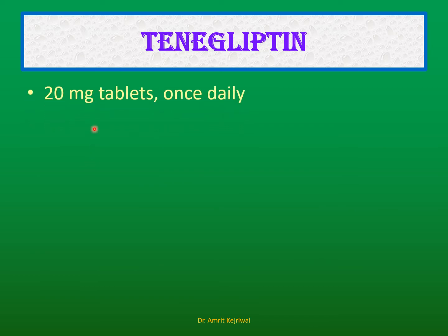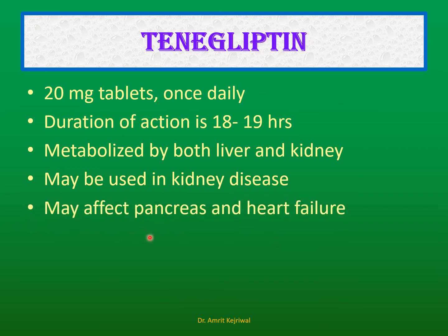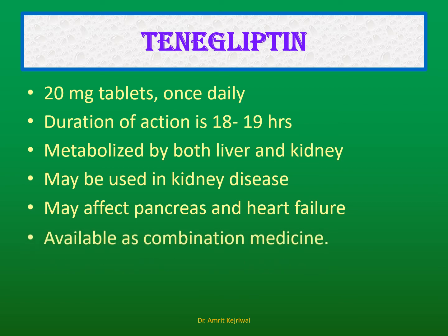Teneligliptin: This usually comes as 20 mg tablets, dosed once daily. The duration of action is 18 to 19 hours. It is metabolized by both the liver and kidney, and may be used in kidney disease. However, it may affect the pancreas and may precipitate heart failure. It is available as combination medicines.